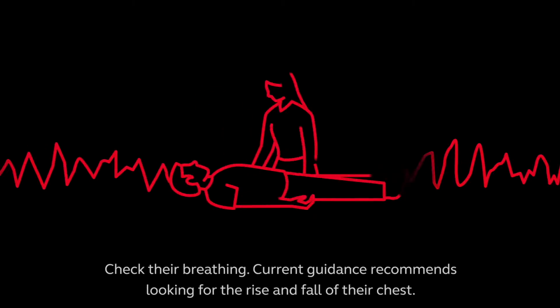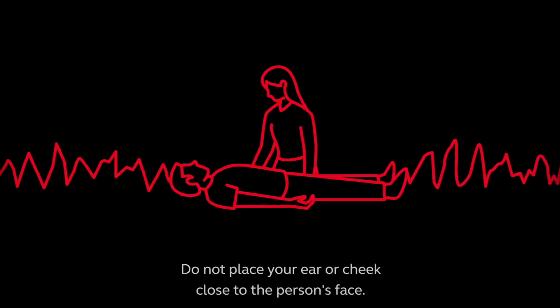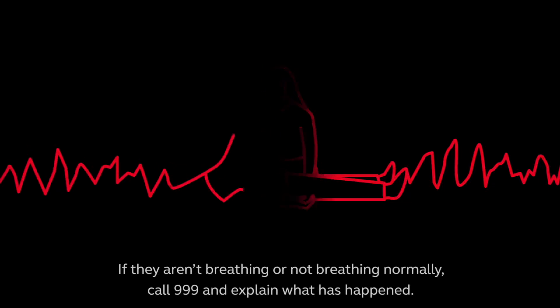Check their breathing. Current guidance recommends looking for the rise and fall of their chest. Do not place your ear or cheek close to the person's face. If they aren't breathing or not breathing normally,